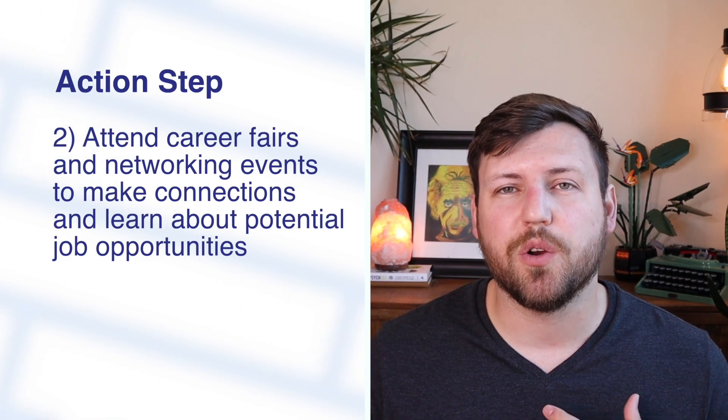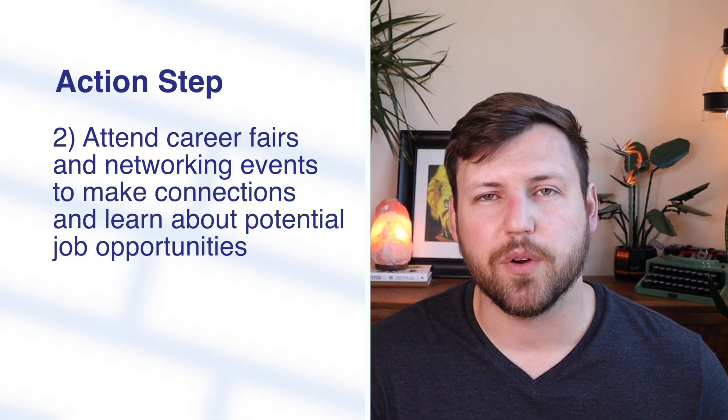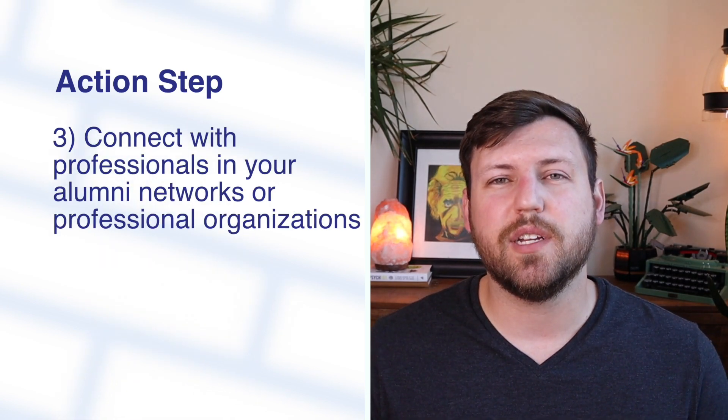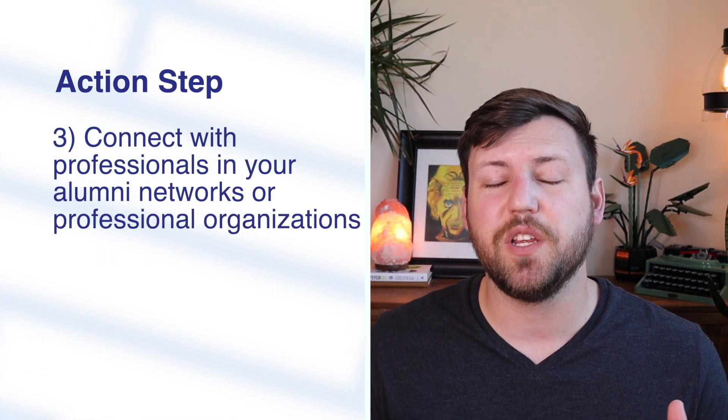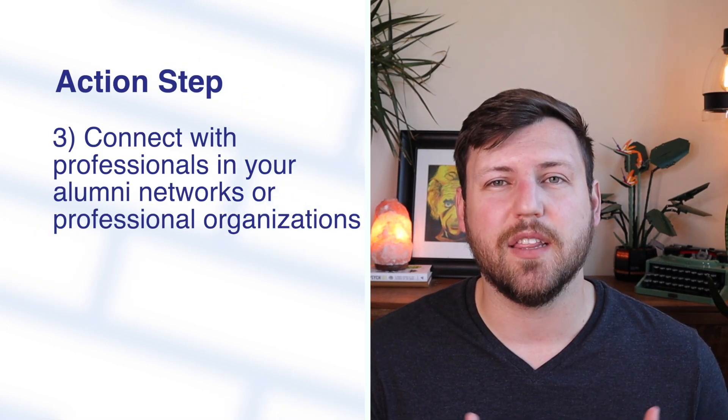You can start attending more career fairs or in-person events to start networking directly with recruiters. You can also tap into your alumni network, especially if you went to a really large school. A lot of state schools have alumni networks and programs — you can reach out to those alumni teams and say you'd like to network with other alumni who have a similar resume, skill set, or job title at a specific company, and they'll be able to connect you with those people individually.